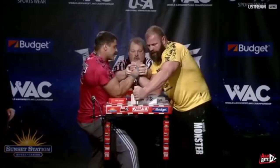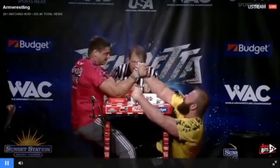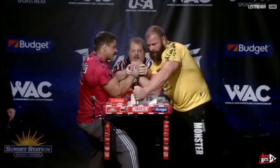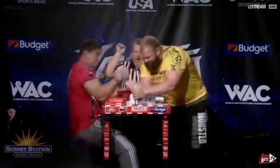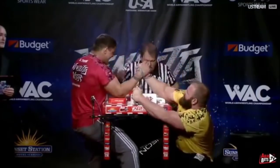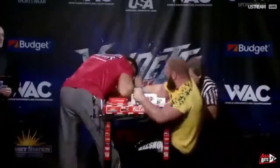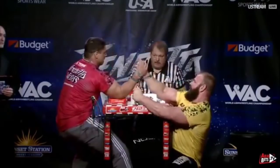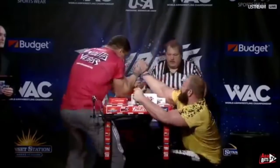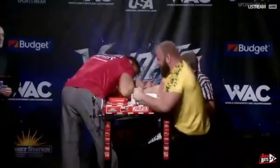Looking at the replay: Michael Todd goes for a press right from the beginning, quickly realizes it's not going to work. An elbow foul on Dimitri Trubin is called at the beginning, and the match restarts. On the restart: the king's move again from Michael Todd. Dimitri Trubin gets very tall, gets access to the press, and gets the job done very dominantly. Trubin catches the hit, gets knuckles very high, transitions from back pressure to a press — too much for Michael Todd. 3-2 Dimitri Trubin.